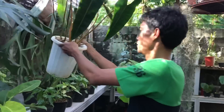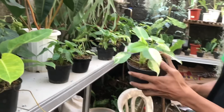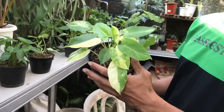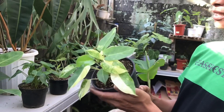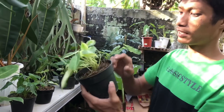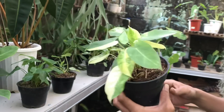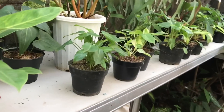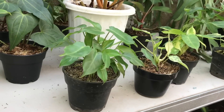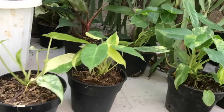Nah, ini ada Burmak Varigata. Berapa harganya? 200 ribuan. Udah rimbun gitu 200 ribu ya. Udah bisa dipotong, udah bisa di-cutting ya. Udah bisa jadi dua. Ini rata-rata sama semua nih, harganya 200 ribuan.